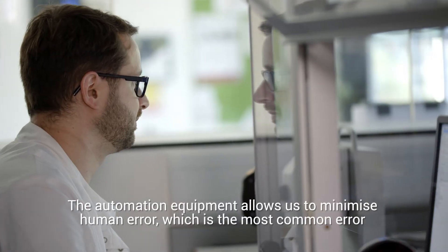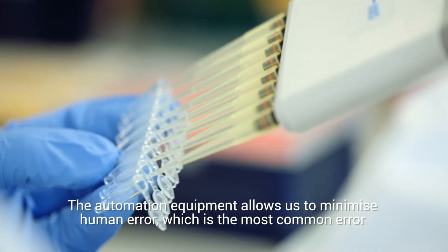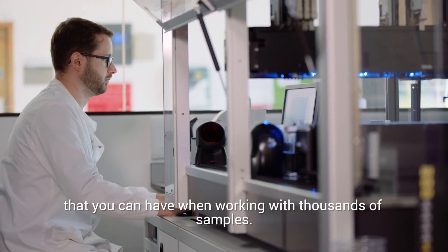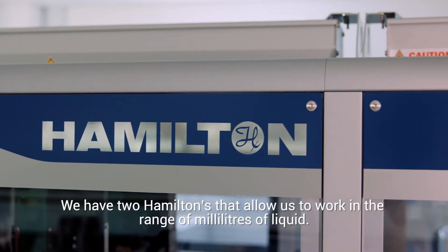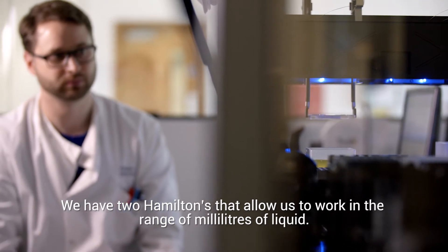The automation equipment allows us to minimize human error, which is the most common error that you can have when working with thousands of samples. We have two Hamiltons that allow us to work in the range of milliliters of liquid.